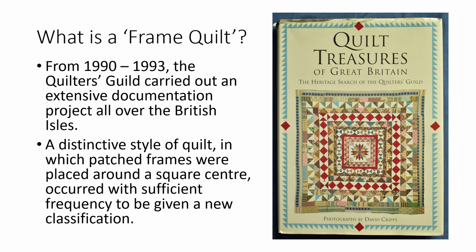About 15% of the pieced quilts brought to the documentation days had this frame layout, including the one featured on the cover of the subsequent book Quilt Treasures. This quilt was made by the Thornton Sisters between 1840 and 1860. This book still remains an excellent reference for the concept of frame quilts, and the whole of Chapter 2 by Janet Ray is dedicated to this topic and includes a comprehensive description of the range of frame quilts discovered by the project.